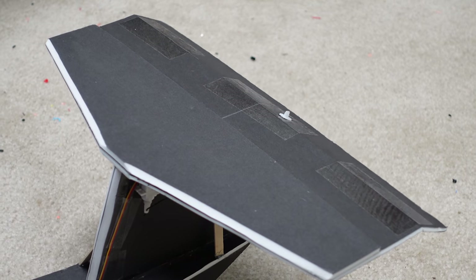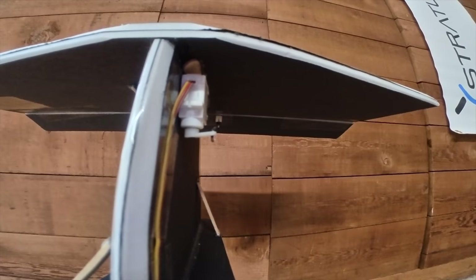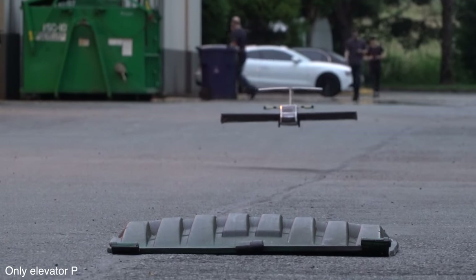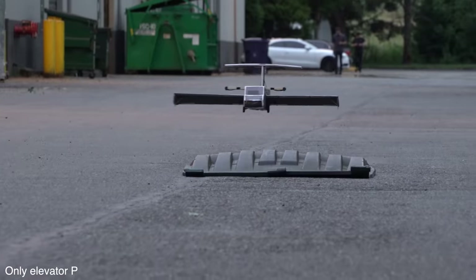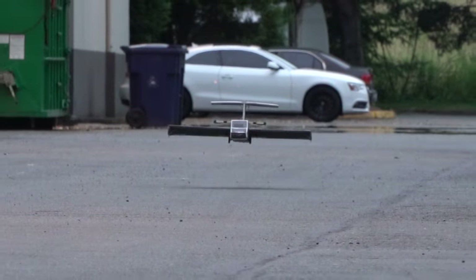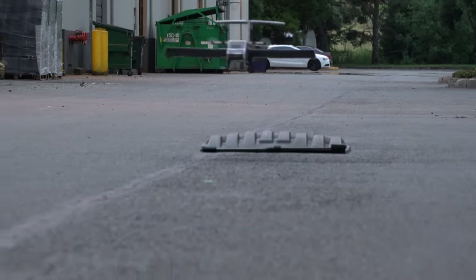Next we tried elevator control. As the aircraft would rise, the elevator would pitch the aircraft down. As the aircraft would approach the ground, the elevator would pitch the aircraft up. This method seems to work pretty well, but it does have one downside: if you're solely relying on the pitch to control the altitude, the airspeed can get out of hand and cause issues.